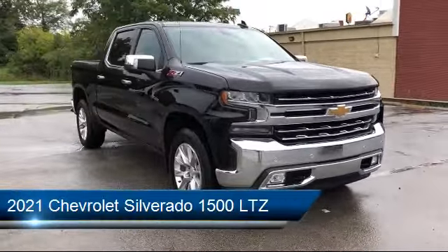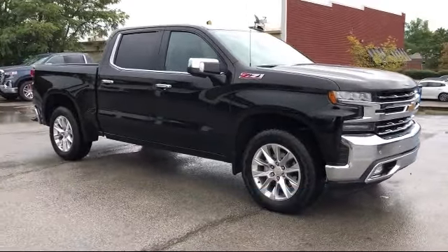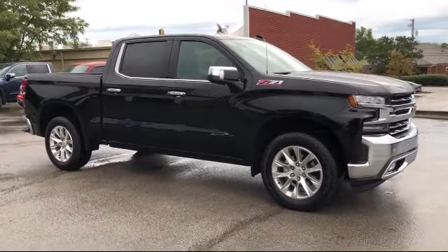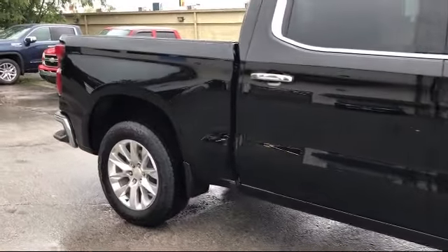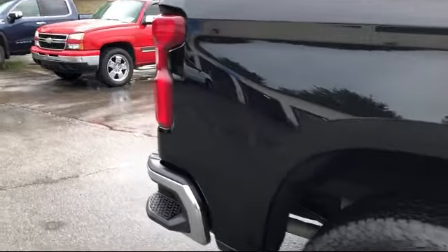It comes equipped with LTZ convenience package, Apple CarPlay and Android Auto, Chevy Tech spray-on black bed liner, Z71 off-road package, LTZ Plus package, Preferred Equipment Group 1LZ, Z71 off-road and protection package, and skid plates.